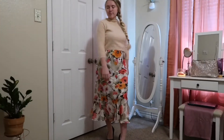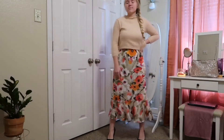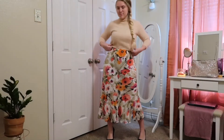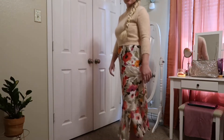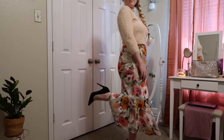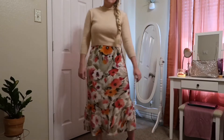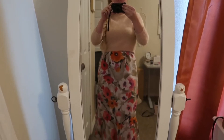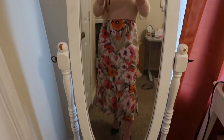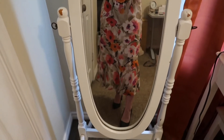For this first outfit, we have a cropped sweater and a floral skirt paired with some black heels. Obviously you do not have to wear heels at school or work — it's just what I paired it with. You could do black flats or anything really that you have that matches.